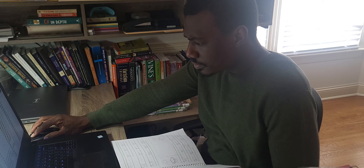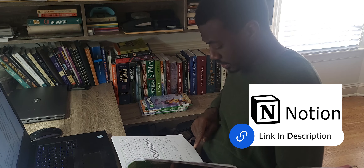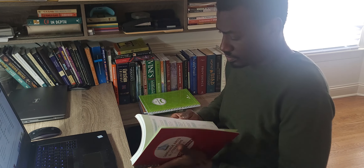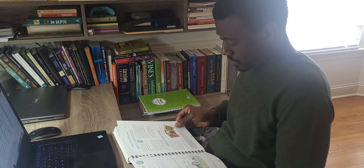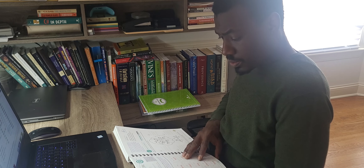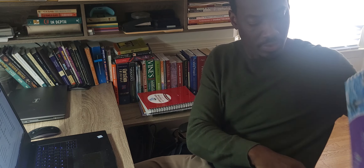The homeschool software application that we use is called Notion. There's a link in the description for you to purchase a subscription or check it out. It is a wonderful productivity tool that can help you manage your homeschool systems. It also allows my wife and I to give our children some level of independence.